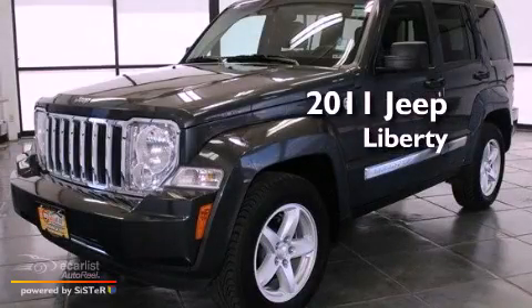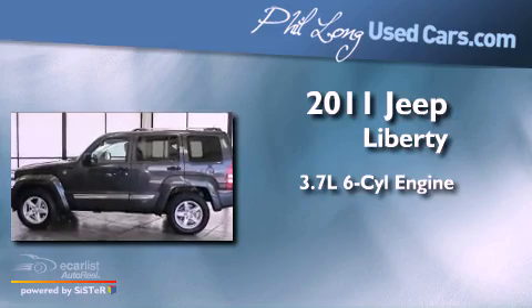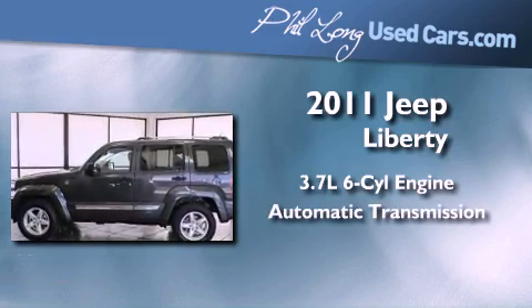This is a 2011 Jeep Liberty. It features a 3.7-liter, six-cylinder engine and an automatic transmission.